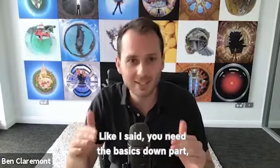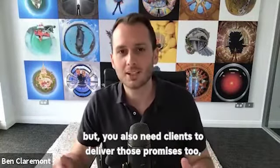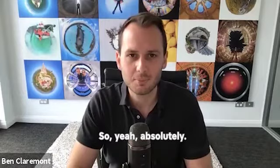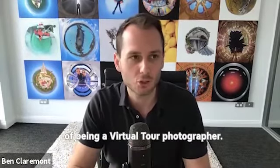You need the basics down pat. You need to be able to deliver on what you're promising, but you also need clients to deliver those promises to. Business is such an important element of being a virtual tour photographer.